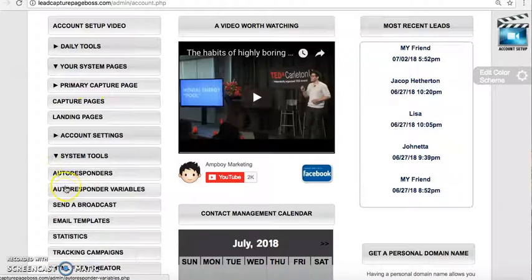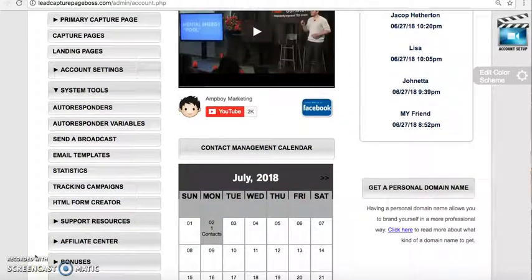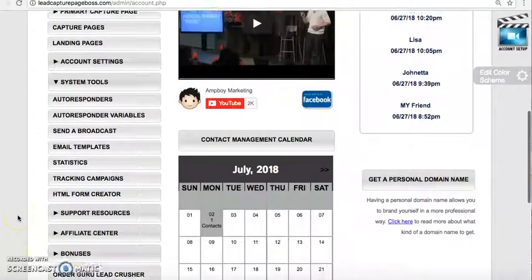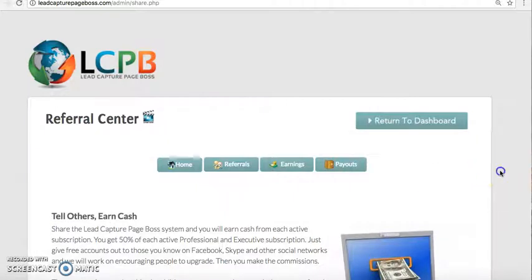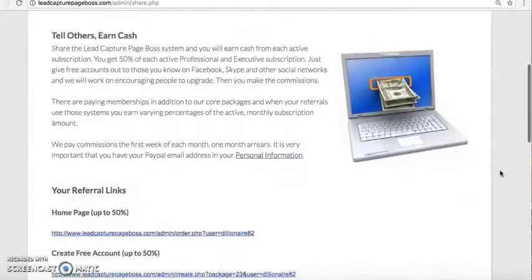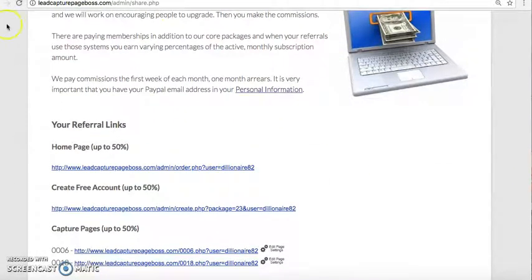Under System Tools, there's the autoresponder — you can send an email broadcast, use email templates, track your campaigns, and there's an HTML form creator if you're into HTML coding. Look at all the stuff you get here for free. You click on Affiliate Center and then go to Affiliate Links, and it will give you the link to promote Lead Capture Page Boss.